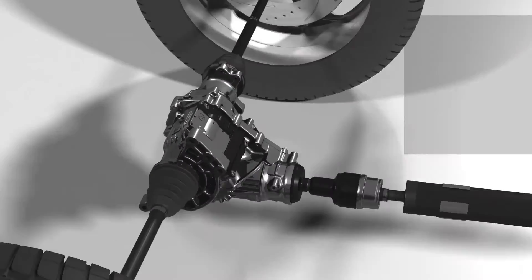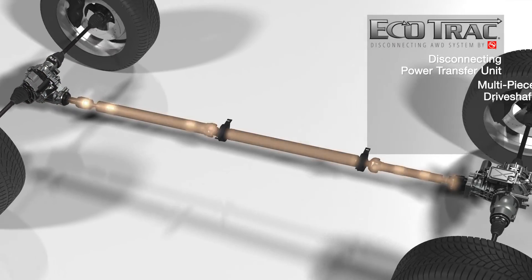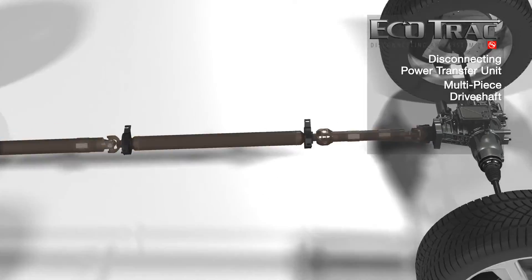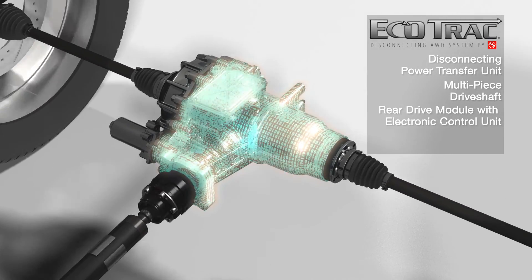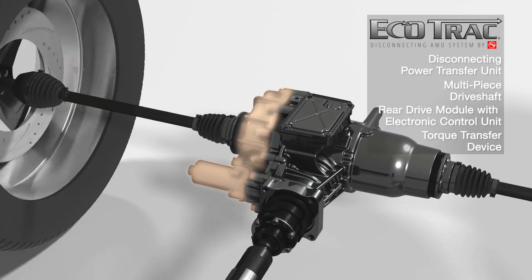This technology consists of a disconnecting power transfer unit, a multi-piece drive shaft, rear drive module with electronic control unit, and a torque transfer device.